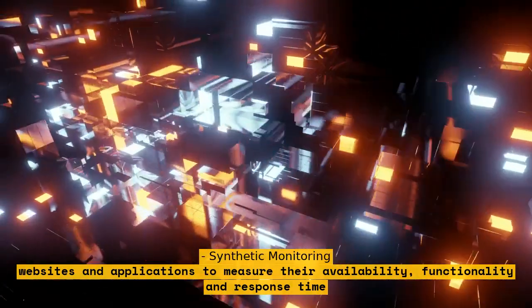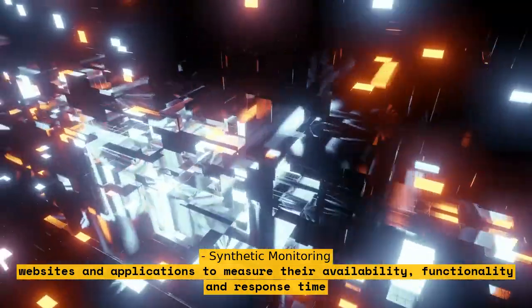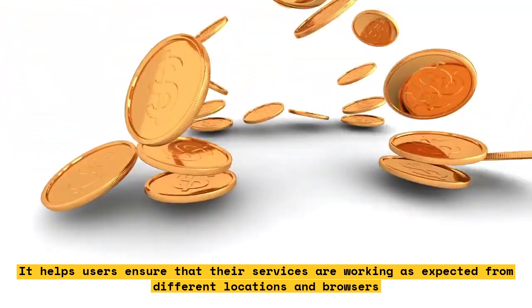Synthetic Monitoring simulates user actions on websites and applications to measure their availability, functionality, and response time. It helps users ensure that their services are working as expected from different locations and browsers.